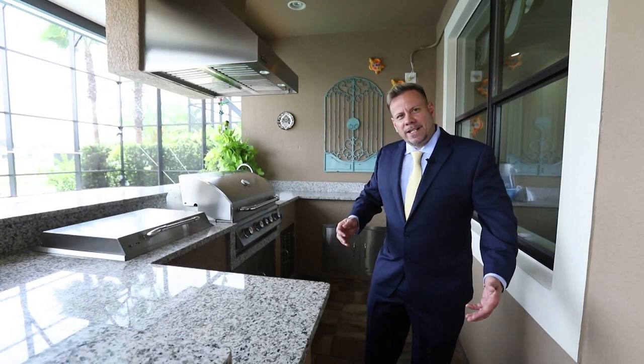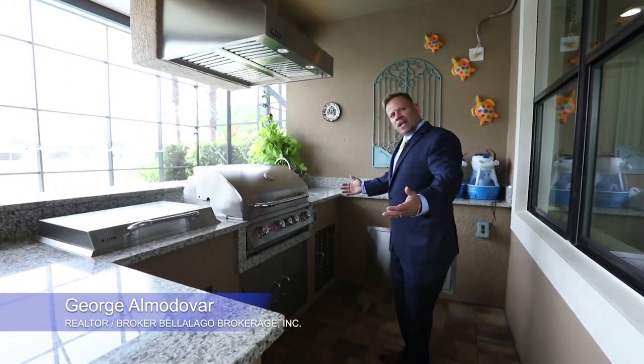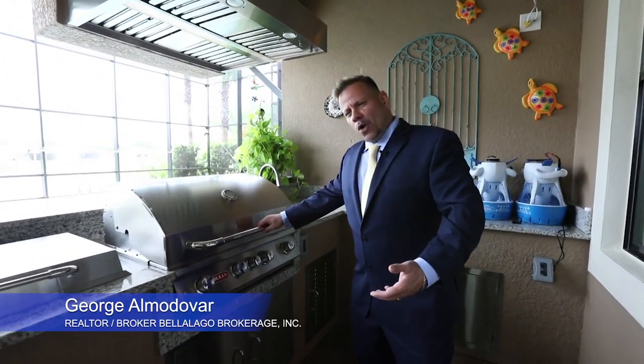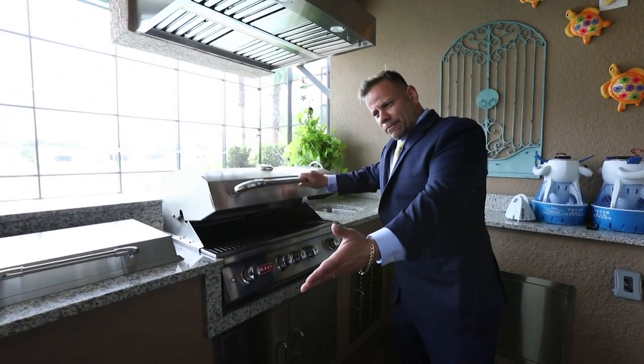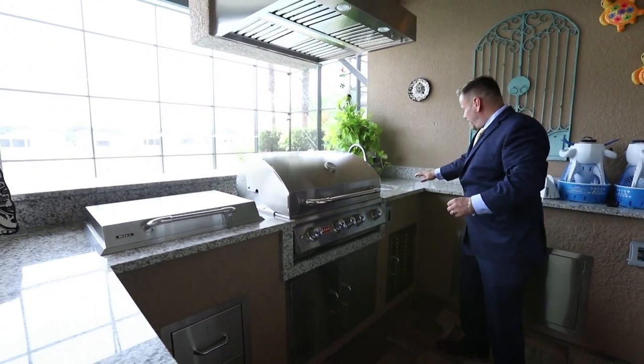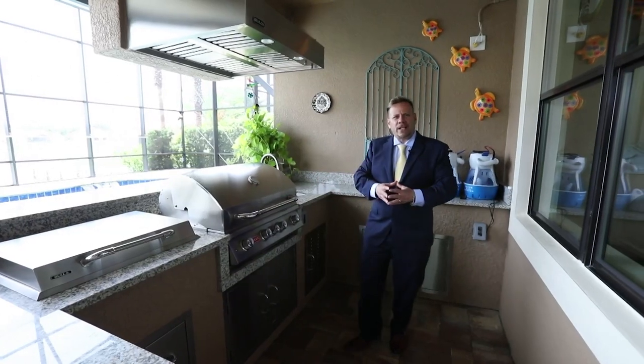Imagine for your family get-togethers, you invite them over for the holidays, and you can enjoy this outside kitchen and do a cookout. You have your own private little fridge here, wet bar, and sink. You can enjoy family get-togethers.